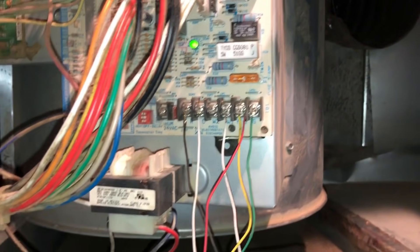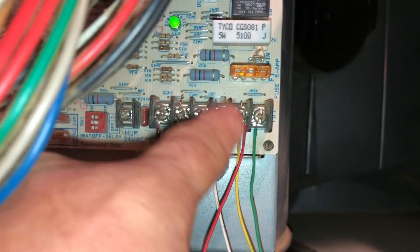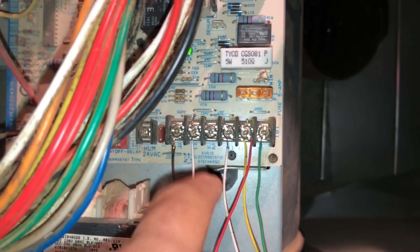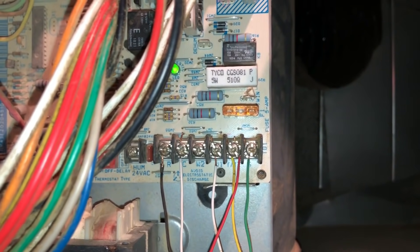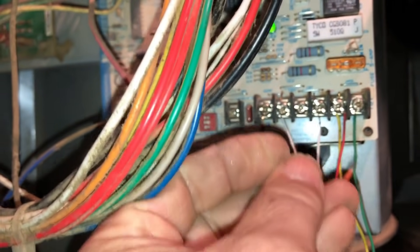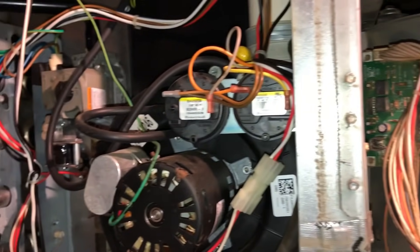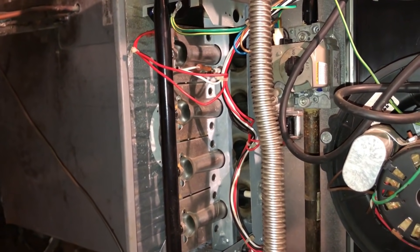Alright, so this is a C9MVX — that's a two-stage variable speed — and nothing on W2. So this should have either a jumper from W1 to W2, or it should have a two-stage thermostat with a wire on W2. For some reason they have a black wire on the R. Here comes the induced draft. I really don't like the look of that top burner and all that soot up there. That's really bad.